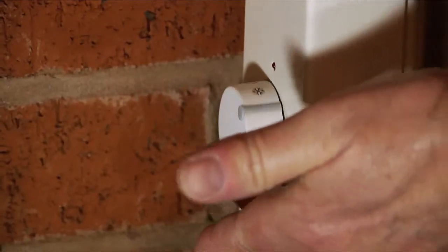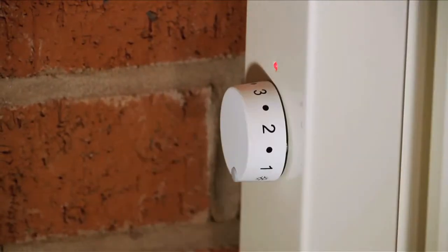Each room can be controlled individually by this very accurate thermostat. This allows you to have heat where and when you want it.